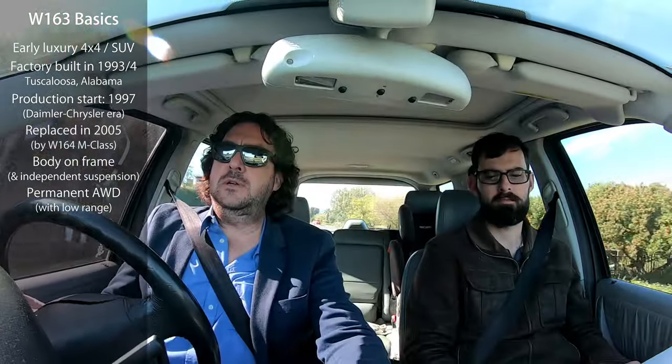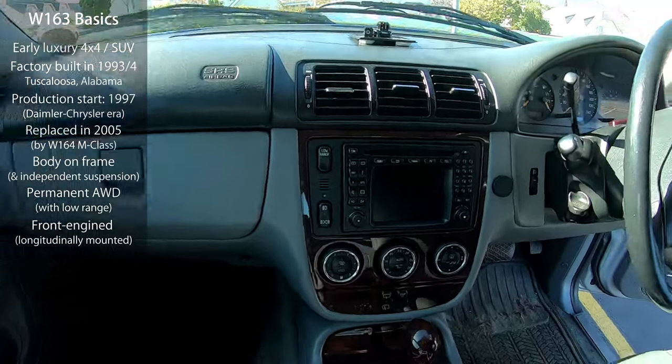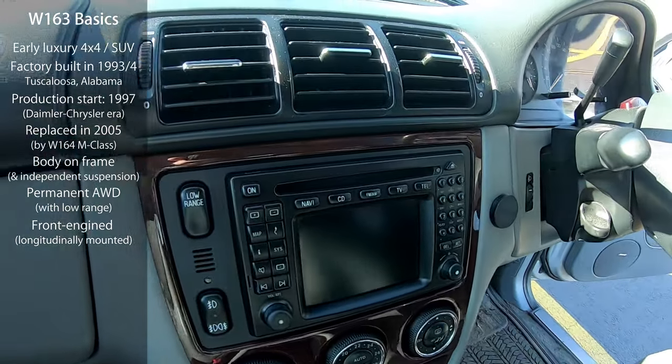Getting back to what the ML actually is — is it an SUV, a sports utility vehicle, or a 4x4? I believe every W163 was permanent all-wheel drive. You didn't get them in rear-wheel drive. They have a low range — we're not sure if all of them did. If you know, please confirm in the comments.